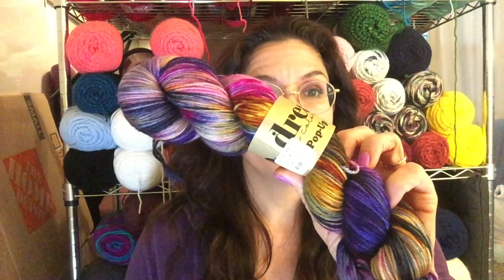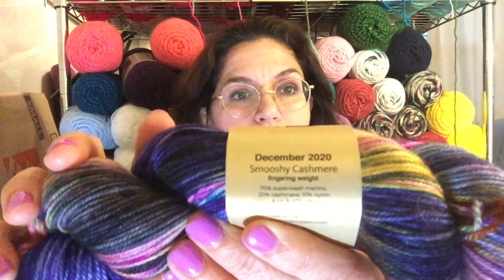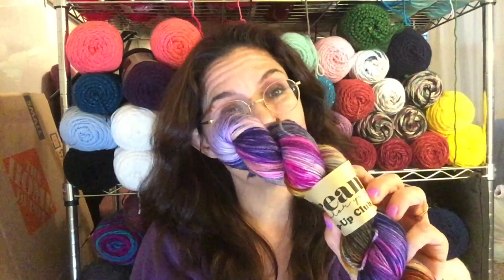I saw this at my local yarn store and I had to have it — mostly because it's beautiful. This is Dreaming Color, and it's Mushy with Cashmere, so it is very, very, very soft. It's fingering weight, and the color is from their pop-up club, December 2020. I'm just so glad it's 2021. It's so pretty — I think it would make a fabulous sock head hat, or I could just wear it on my head like this.